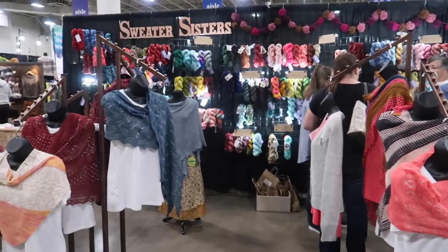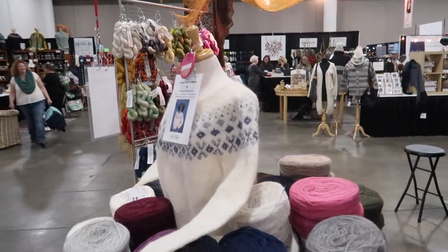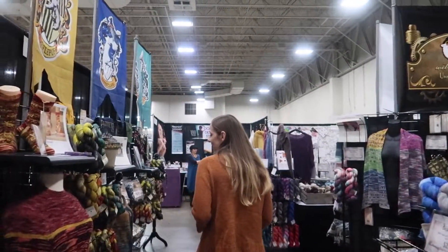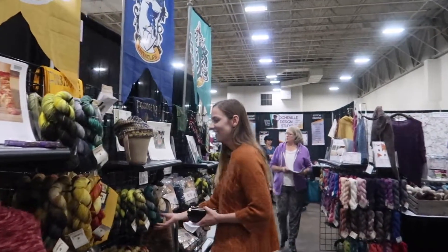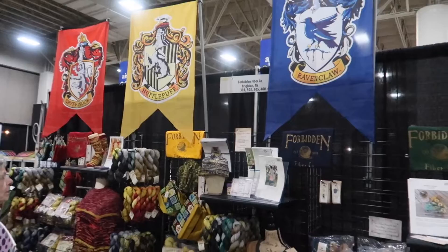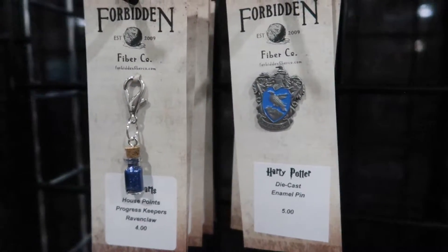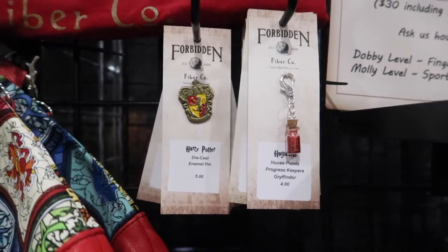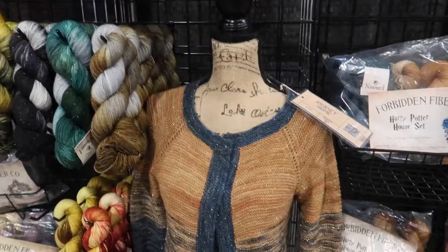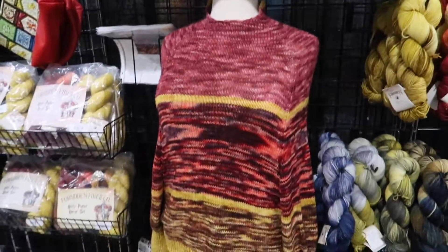This was my first Stitches event, or any kind of yarn convention or knitting convention that I've ever been to, and I was quite overwhelmed by all the things that I could see. But I was immediately drawn to this Harry Potter inspired yarn display. I was really excited because they put so much effort into it, including stitch markers and pins inspired by all the houses, and yarns and patterns knit up for each of the four separate houses as well as a combination of all houses together.